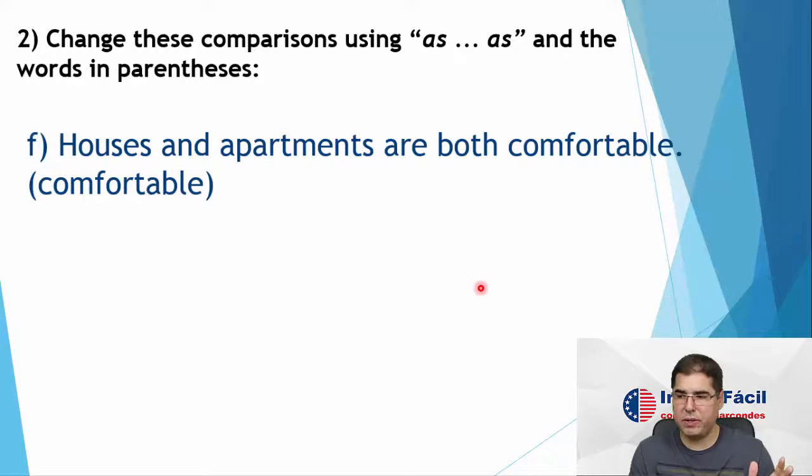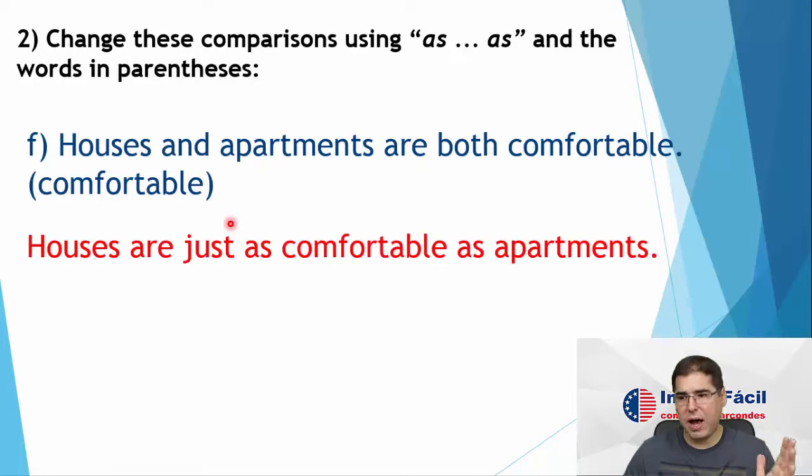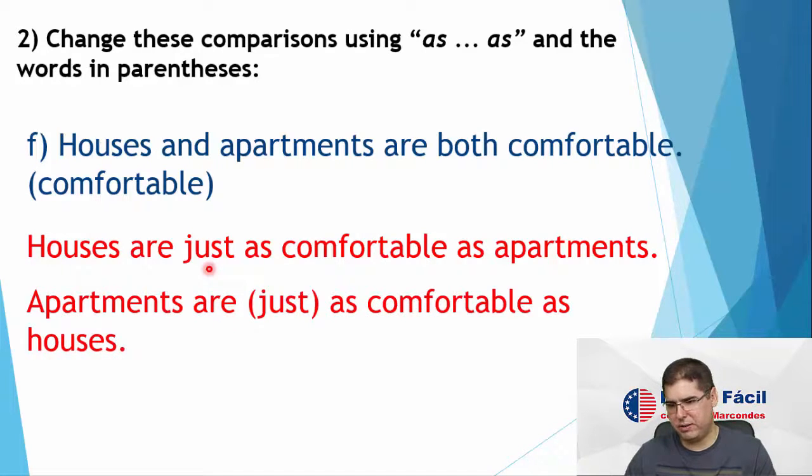Letter F: houses and apartments are both comfortable. So they are similar — they are equal — sentence in the affirmative. We are comparing regarding 'comfortable', which is an adjective. Easy: as comfortable as. So: houses are just as comfortable as apartments — or houses are as comfortable as apartments. You can use 'just' to emphasize that they are really equal, or you can omit 'just' and you are already saying they are very similar. Apartments are just as comfortable as houses.